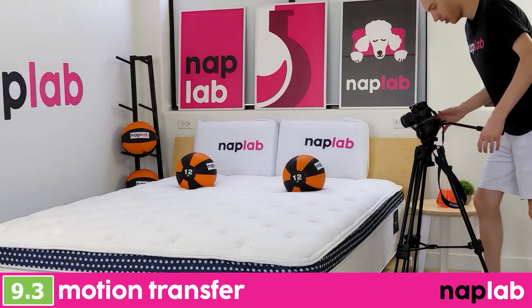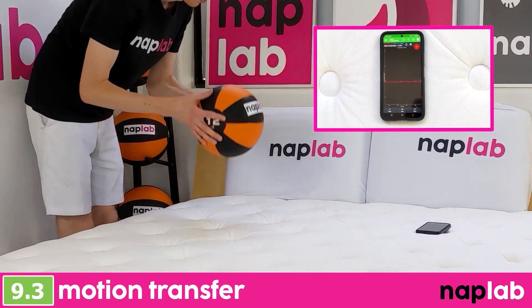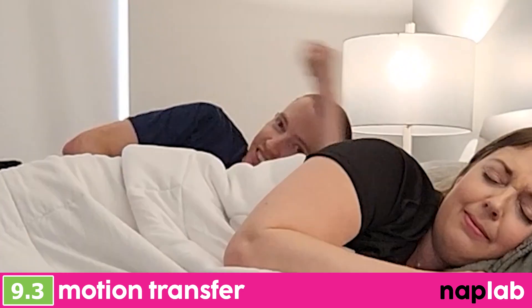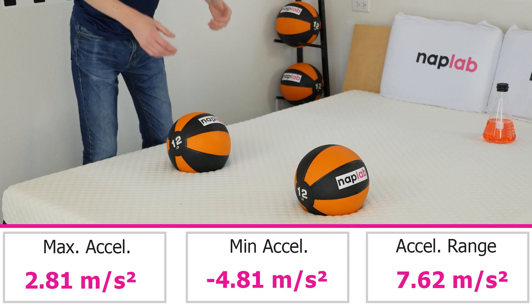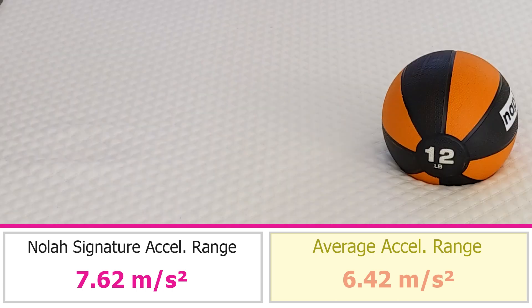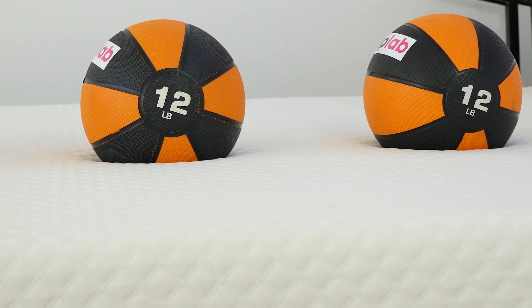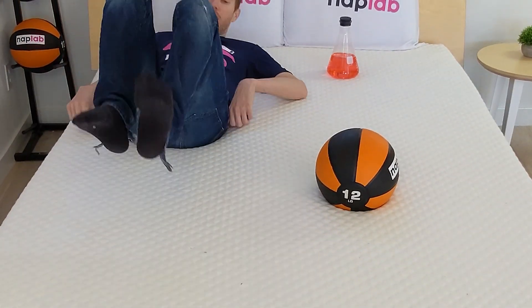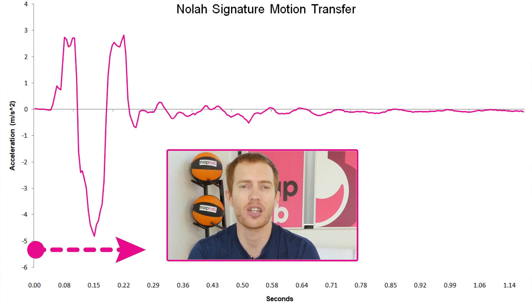To test motion transfer, we place one 12-pound medicine ball on one side of the mattress and drop another 12-pound medicine ball on the opposite side. We use an accelerometer to objectively measure the motion generated by the medicine ball drop. Lower motion transfer is better as it helps sleeping partners avoid disturbing each other. The NOLA Signature has a low to moderate level of motion transfer. We measured 7.62 meters per second squared of acceleration range, which is 1.20 meters per second squared more than the average of 6.42. I find these levels to be good, but not amazing. Typically all-foam mattresses absorb energy far more readily, and in my view the tautness of the cover might be to blame — a tight cover would cause movements to pull more dramatically. When we look at the motion transfer chart, peaks are quite high, but the duration of movement is extremely short, so I don't believe motion transfer will have a dramatic impact on sleepers.